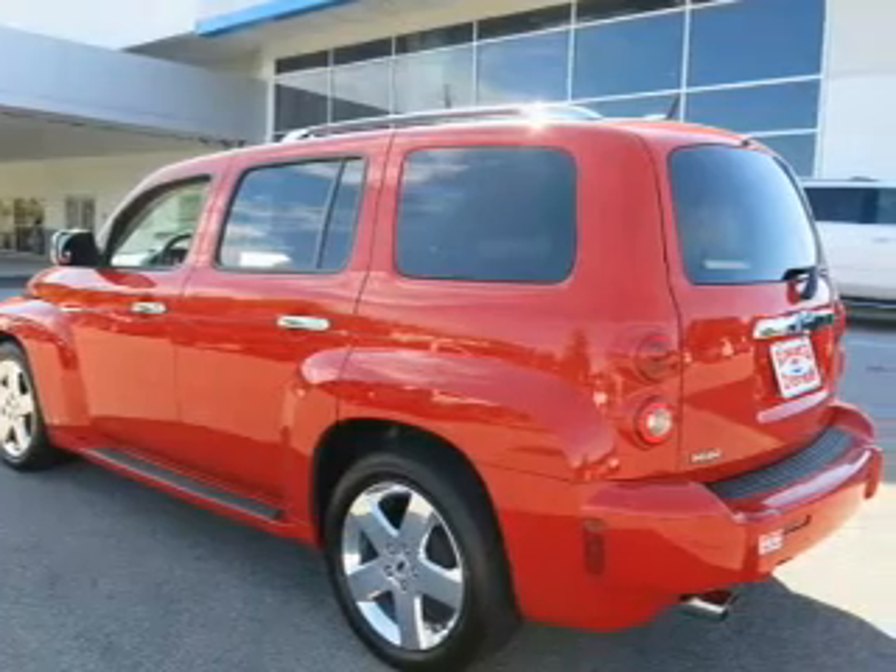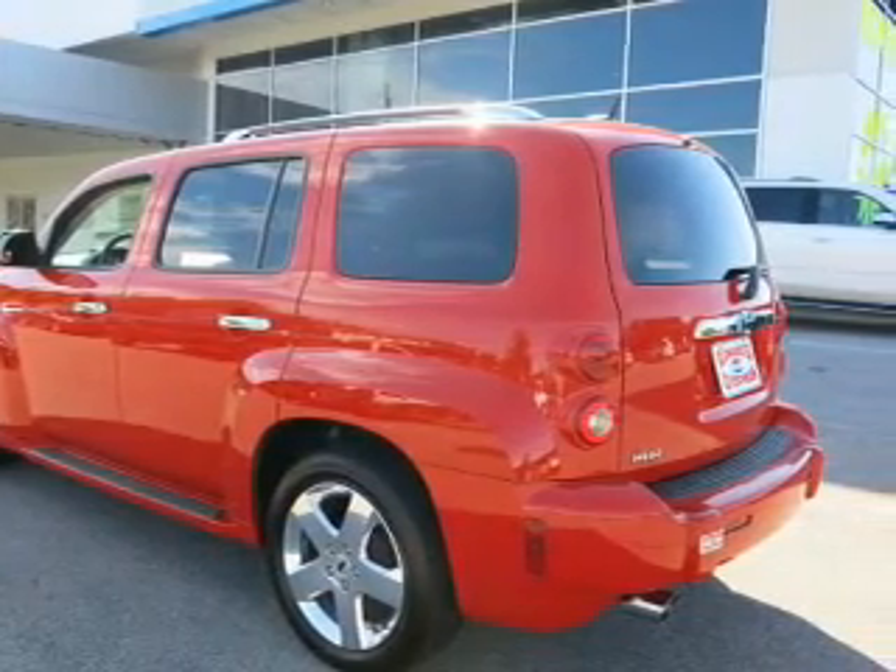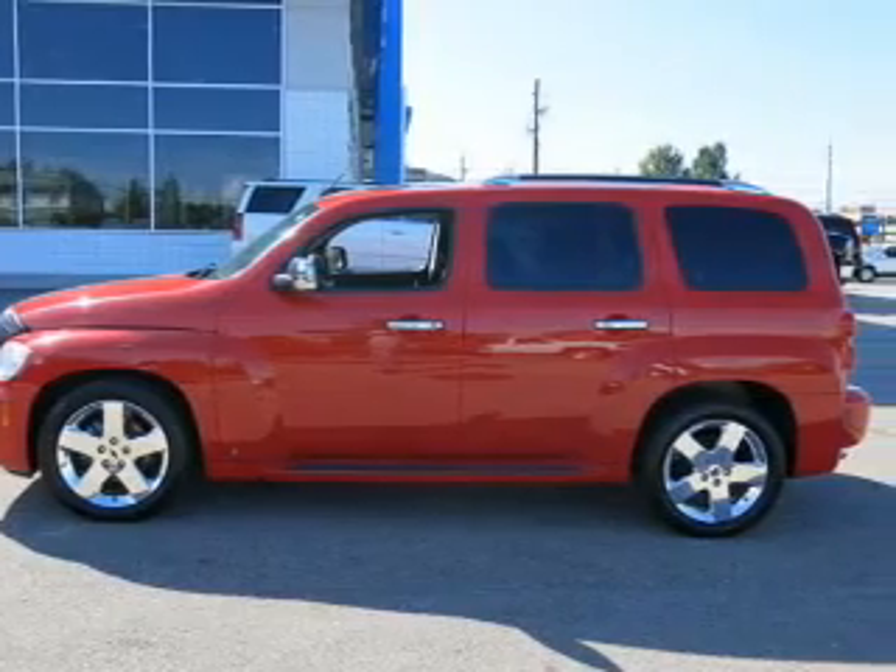Premium wheels lend a distinctive appearance. The anti-lock braking system will help keep you safe on the road. The sunroof lets fresh air in.